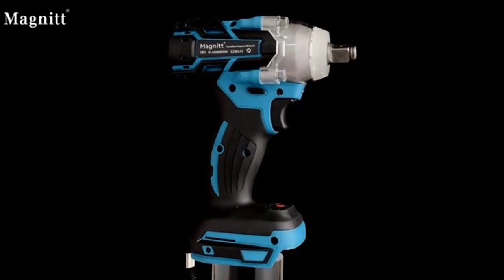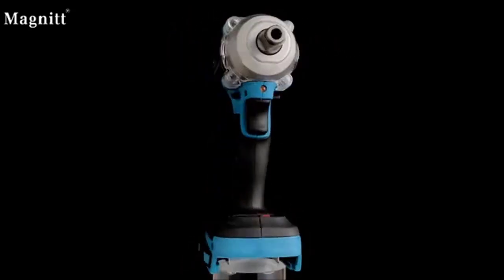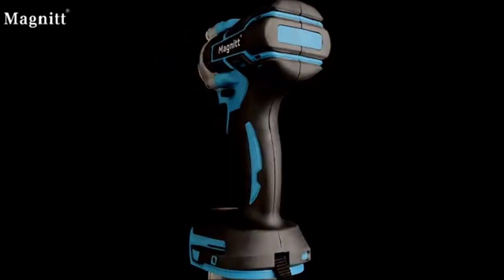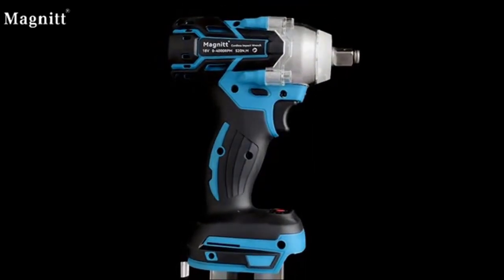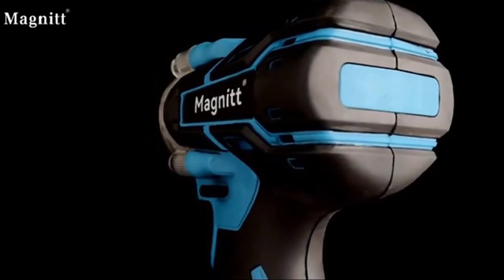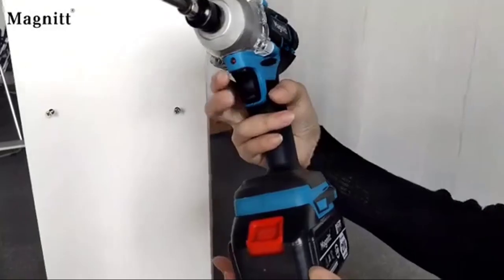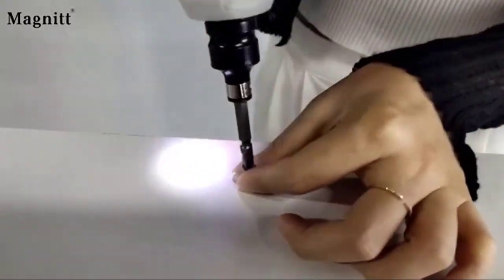Are you looking for the best impact wrench? Then you're in the right place. In this video, we're going to take a look at the best impact wrenches of 2023. I made this list based on price, quality, durability, and more. To find out more information about these products, you can check out the links down in the description.